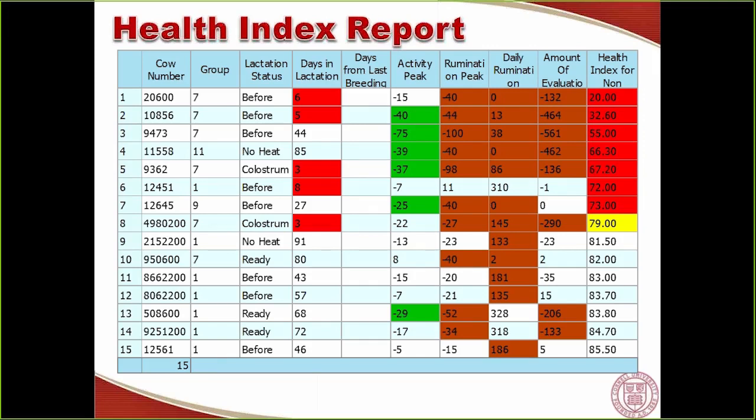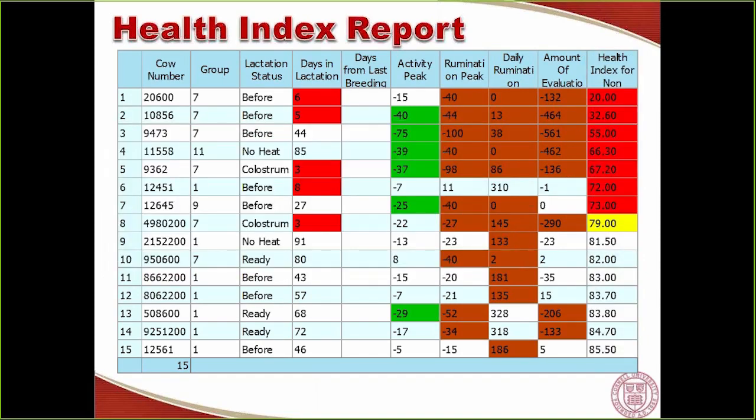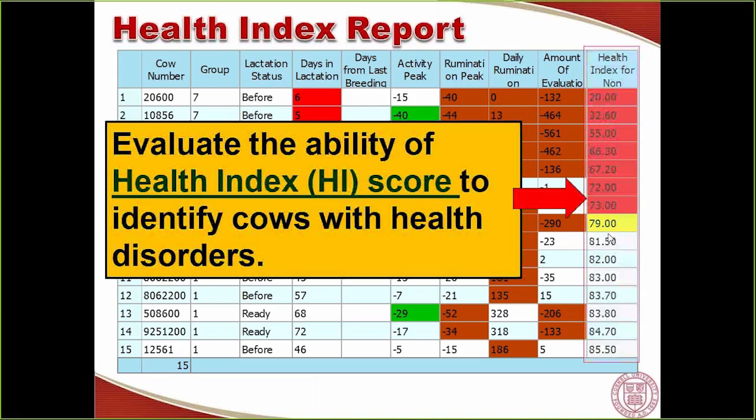Here is an example of the health index report received by email every day. The column shows cows with less than 86 arbitrary units, organized by health index score. In practice, this report can be printed, emailed, or configured to your preferred setting to create a daily cow check list. The report does not indicate which disease a cow has — it simply flags that a cow probably has something wrong and needs to be checked to determine what is happening.